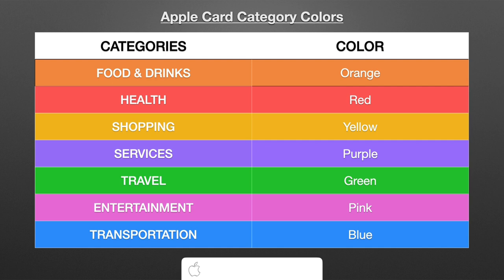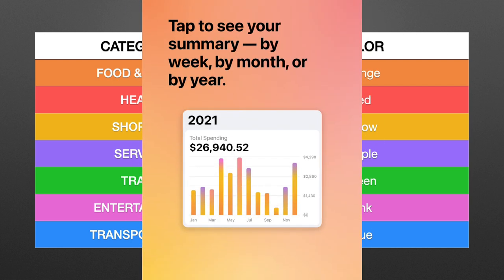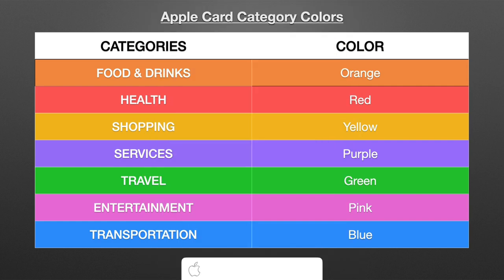So that's it — all seven categories with the Apple Card and the colors associated with them. With your Apple Card in the Wallet app, you'll have an idea before you even click on it where the majority of your spending has been. If you want to get into more detail — specific dates, months that were heavier on a certain category, the years — you can do that within the Wallet app too.